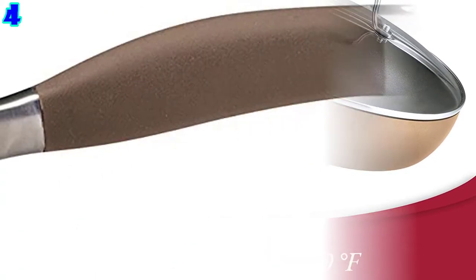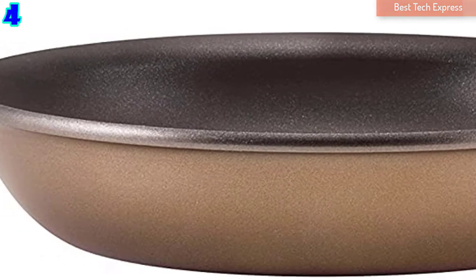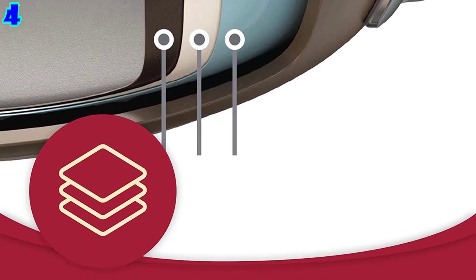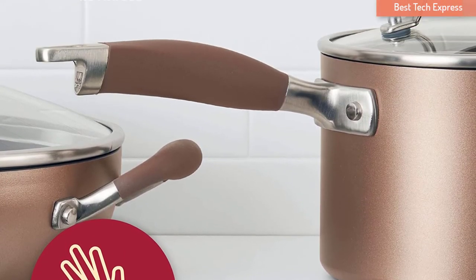With hard anodized construction, this non-stick pan provides quick and even heat distribution, and it can also handle heavy-duty tasks. The handle is dual-riveted for comfortable movement and extra strength.